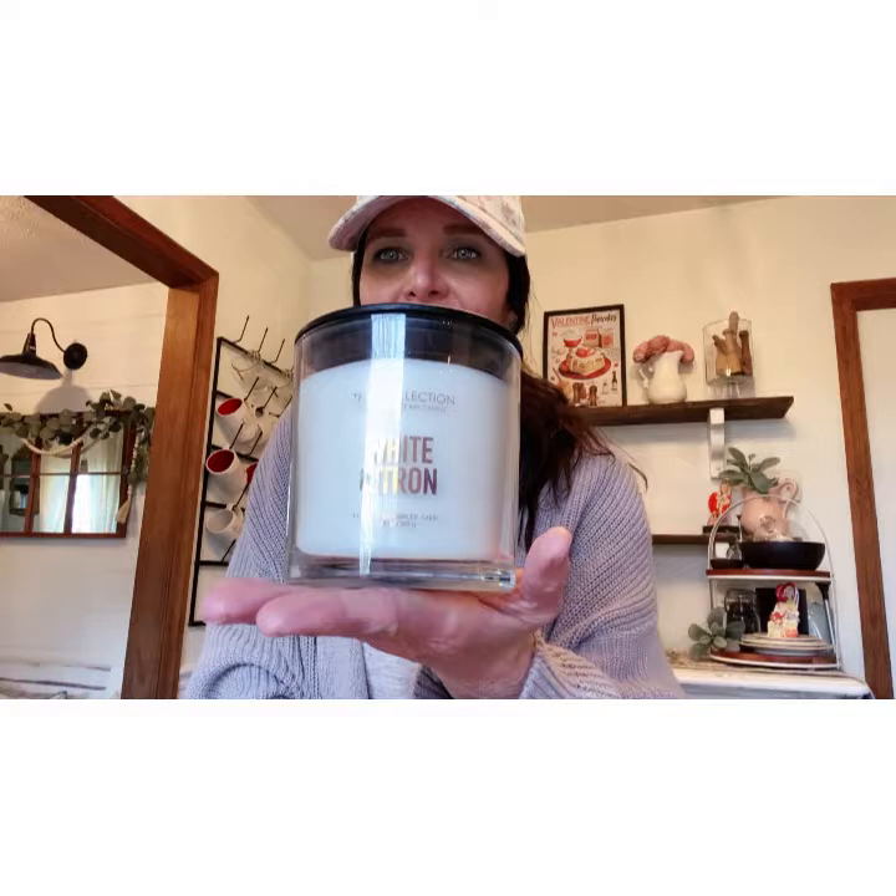I got two of those candles at $10 each. The last candle I got is White Citron, and to me it smells like a man's cologne — my husband wears Burberry and it really reminds me of that. It smells really, really nice, so I had to get it.